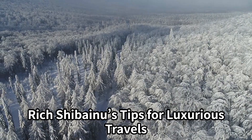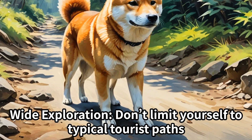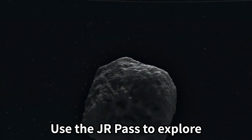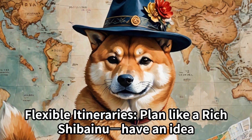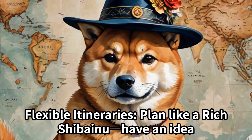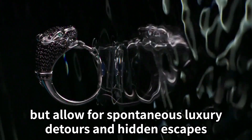Rich Shibenu's tips for luxurious travels: wide exploration — don't limit yourself to typical tourist paths. Use the Junior Pass to explore charming local express lines and experience Japan's unseen beauty. Flexible itineraries — plan like a rich Shibenu, have a base idea, but allow for spontaneous luxury detours and hidden escapes.